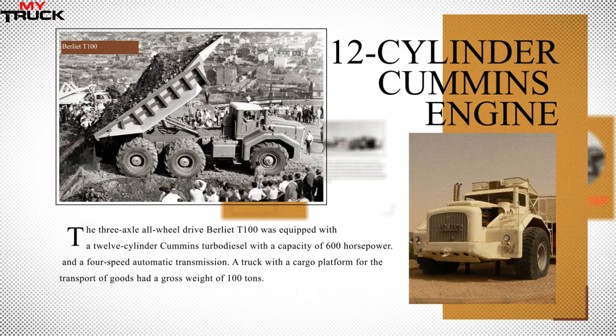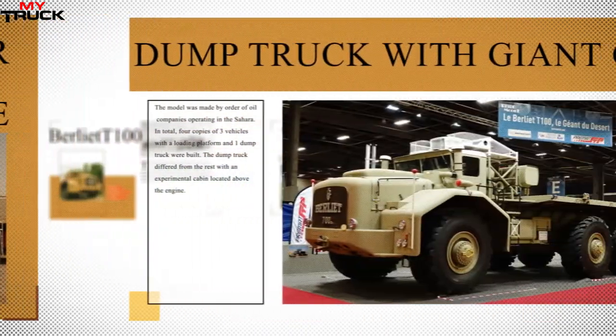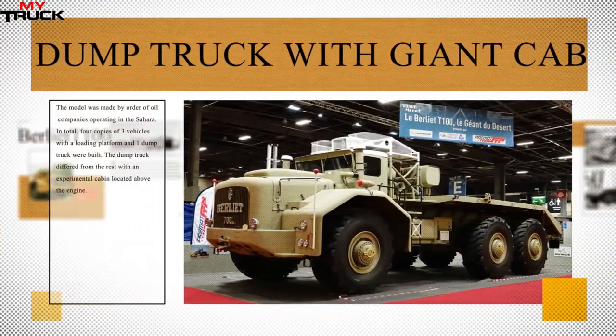The three-axle all-wheel drive Berliet T100 was equipped with a 12-cylinder Cummins turbo diesel with a capacity of 600 horsepower and a four-speed automatic transmission. A truck with a cargo platform for the transport of goods had a gross weight of 100 tons. The model was made by order of oil companies operating in the Sahara.